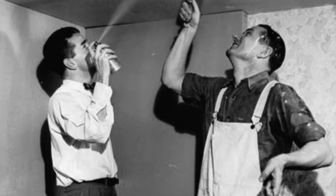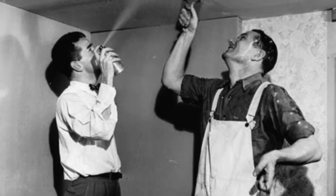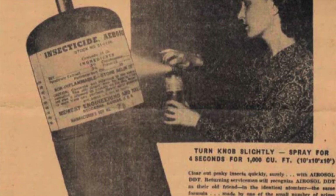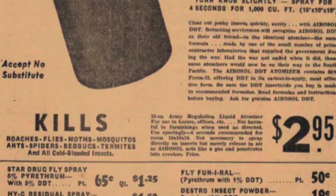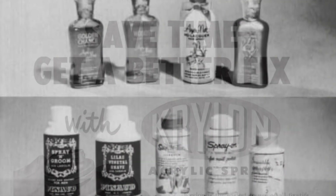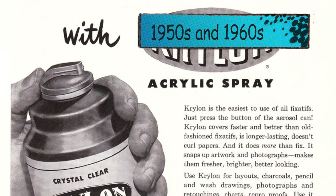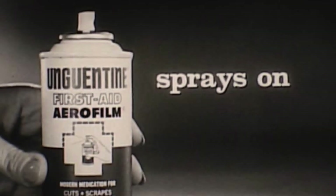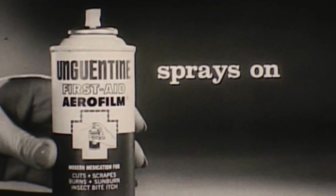After the war, the commercial potential of aerosol cans became evident. Companies began to explore various uses for this new technology, leading to the development of products such as deodorants, hairsprays, and household cleaners. The 1950s and 1960s saw a boom in the aerosol industry as consumers embraced the convenience and effectiveness of aerosol products.